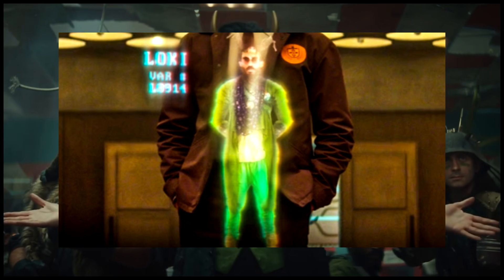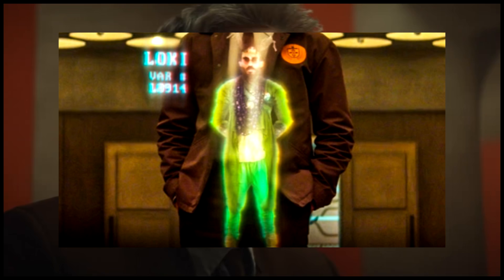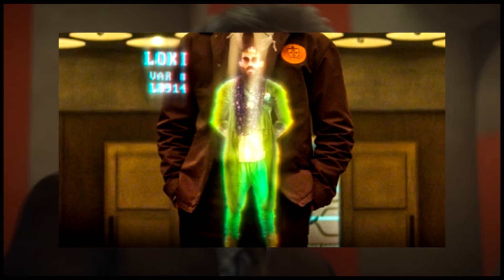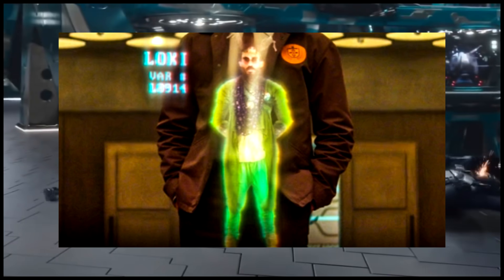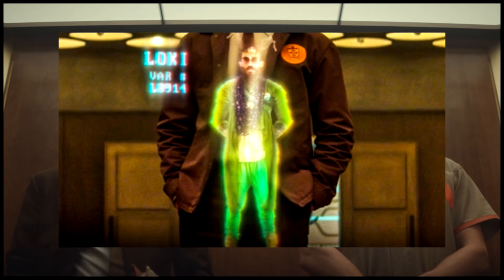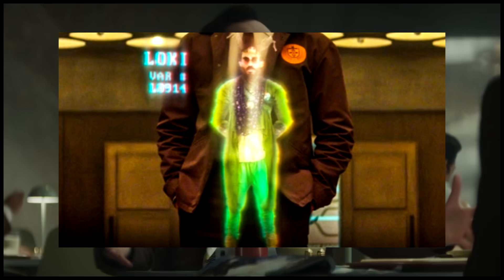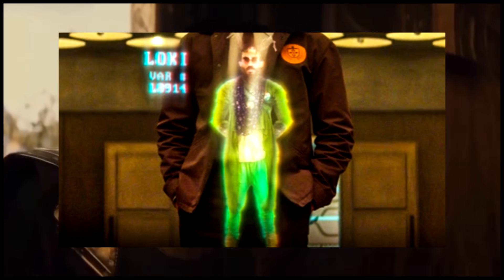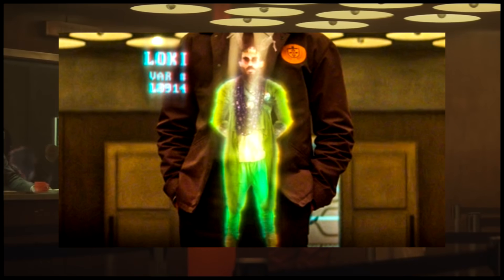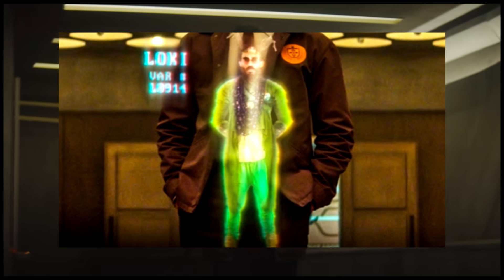The first one I want to talk about is Variant L8914. This is perhaps the most different version of that character — it doesn't even look like Tom Hiddleston. His outfit is completely different. He's got this full beard approach that we haven't seen our Loki ever have, and his crown seems to be made of possible bones. So far different than what we got in our universe.